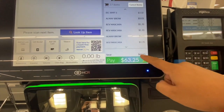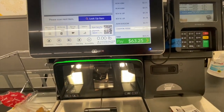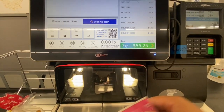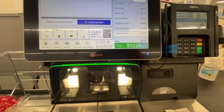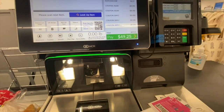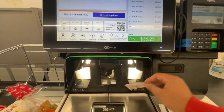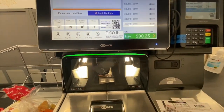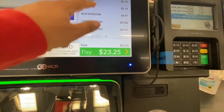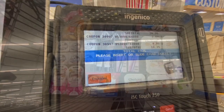At the register, the cashier had to scan all the products since they're locked up. I scanned all my coupons for the makeup products and they all went through with no issue. I also had her price-modify the Thomas croissants because they rang up at a different price, but I showed her the tag and she had no issue adjusting it to the store tag price. Here's the final cost for everything.